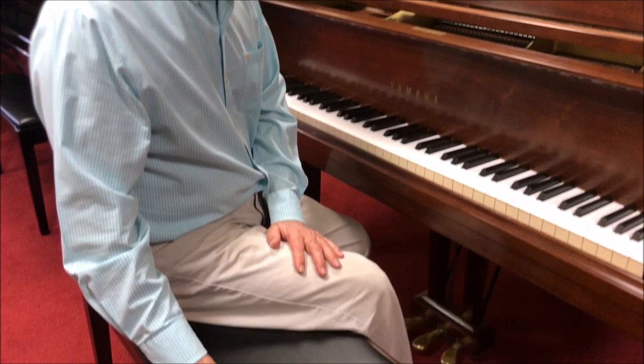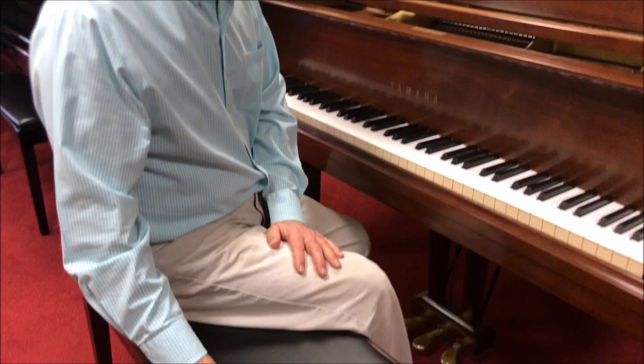It comes with this matching music storage bench as well and a three-year warranty. If you're interested, email me at tom@tailorsmusic.com or give me a call at 610-696-1812 extension 115, and make an appointment to see it for yourself. Thanks.